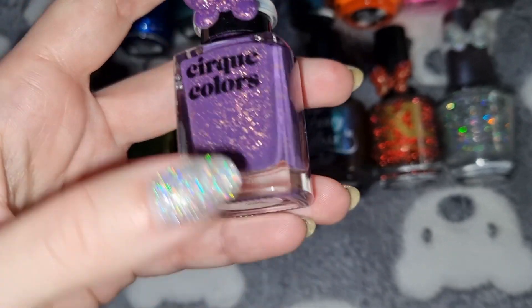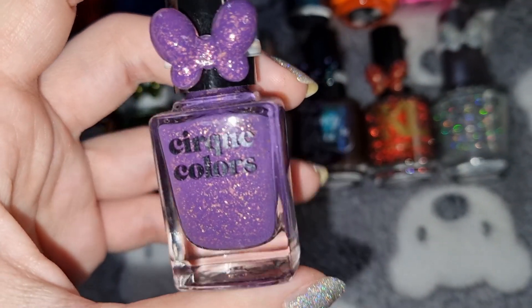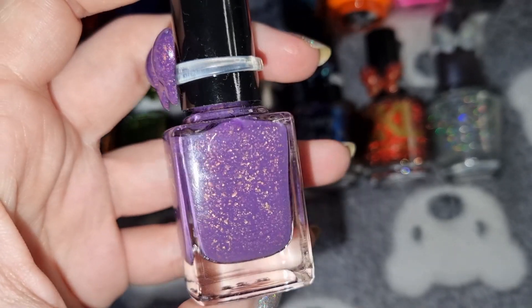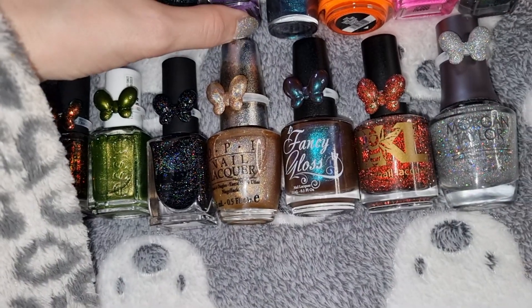This is Colors in Isola, and this is what it looks like on my nails.